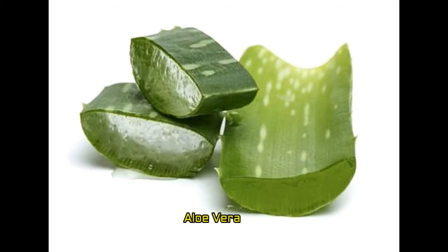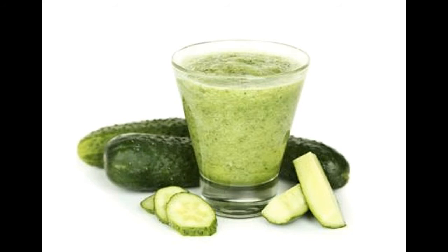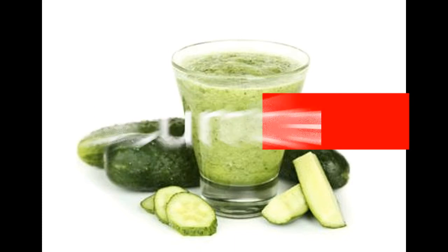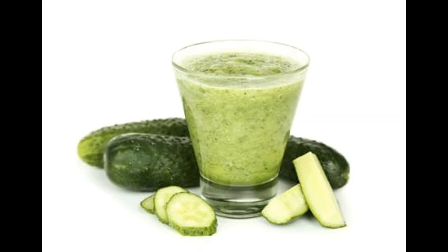Apply aloe vera gel to the affected skin several times each day. This will help reduce the burning sensation. Cucumber carries antioxidant and analgesic properties and promotes fast healing of the windburned skin. With a blender, make a paste of chilled cucumbers and apply it over the affected region and on the face. It helps reduce the burning sensation.